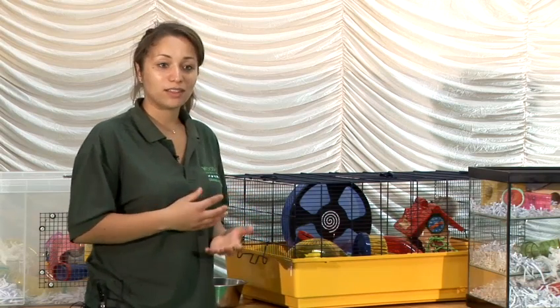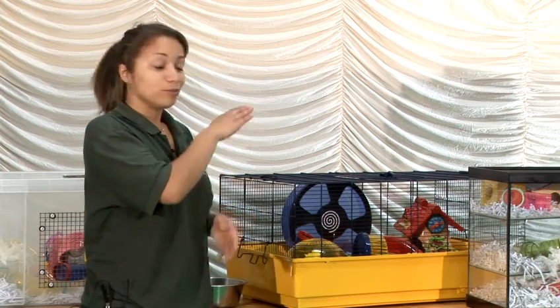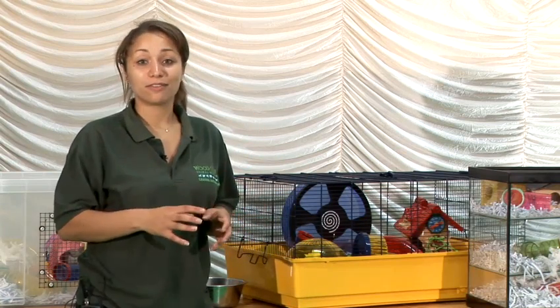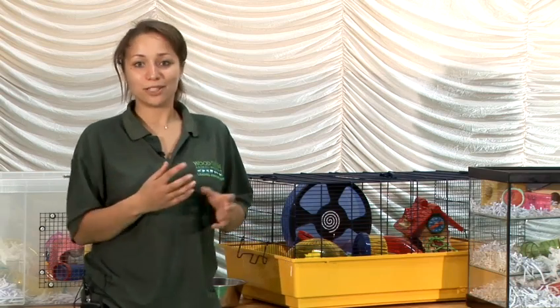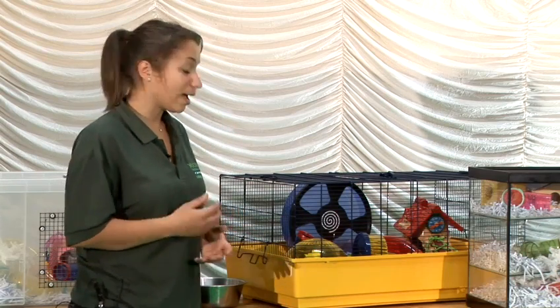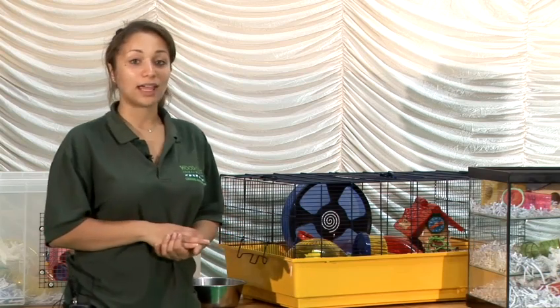You can also train them to climb around onto your hands, to move around, and to jump onto different things. They're not as agile as rats, so they're not going to be able to do as many clever tricks. But you can definitely train them to take treats from your hand and to go back into their cage.